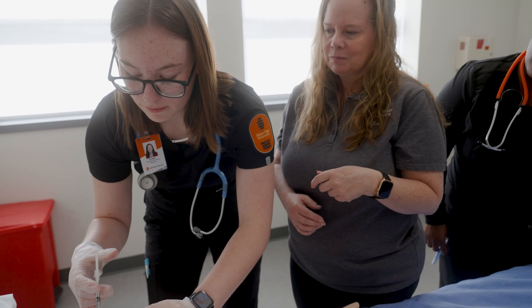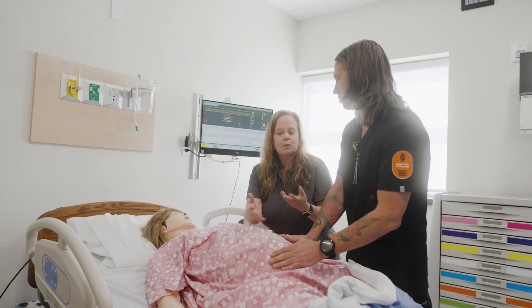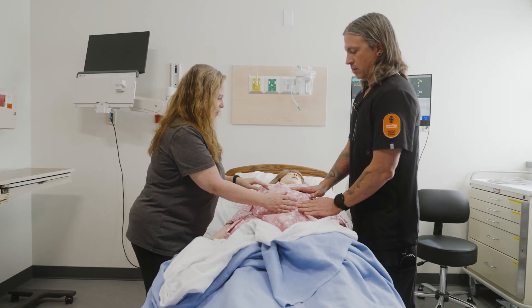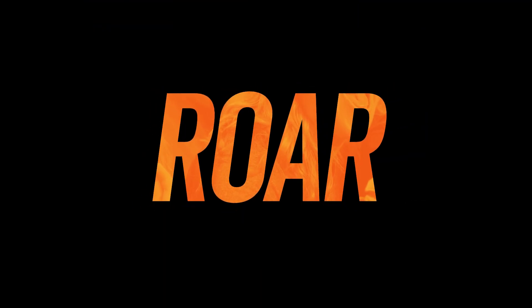We really do have a very dedicated, passionate faculty who really want students to succeed. I would say we often bend over backwards to make sure that that does happen. If you are someone who is really interested in one-on-one experiences and hands-on learning, come to the practical nursing program at ISU — we've got that for you.